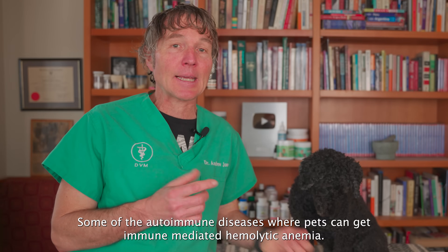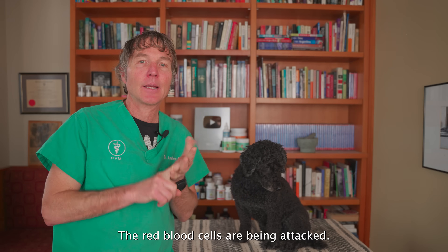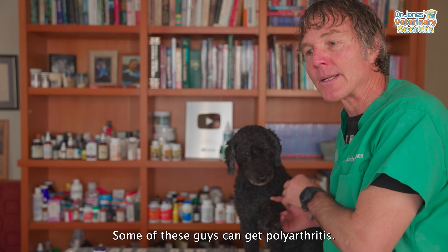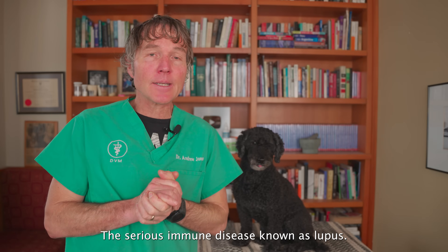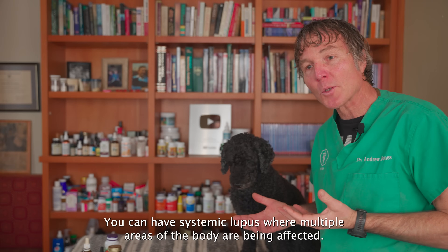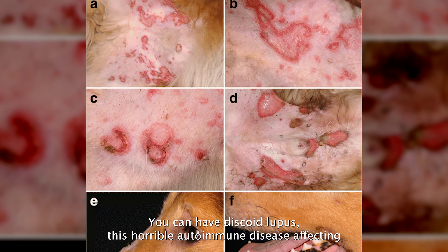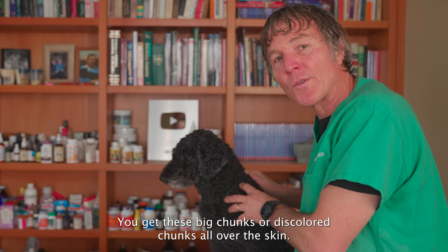Some of the autoimmune diseases our pets can get: immune-mediated hemolytic anemia, where the red blood cells are being attacked; immune-mediated thrombocytopenia, where the platelets are being attacked; polyarthritis, where the immune system attacks the joints; and the serious immune disease known as lupus — systemic lupus, where multiple areas of the body are affected, or discoid lupus, causing large skin lesions all over the body.